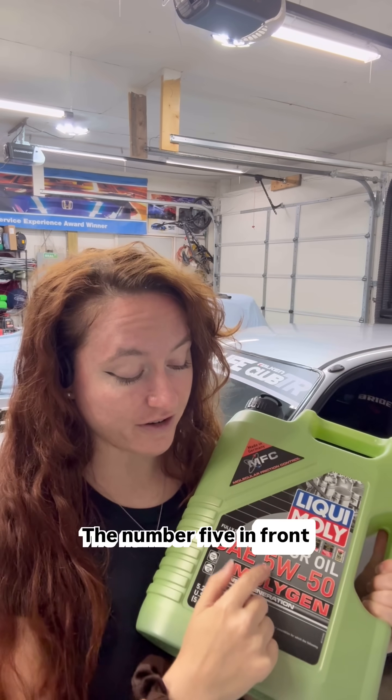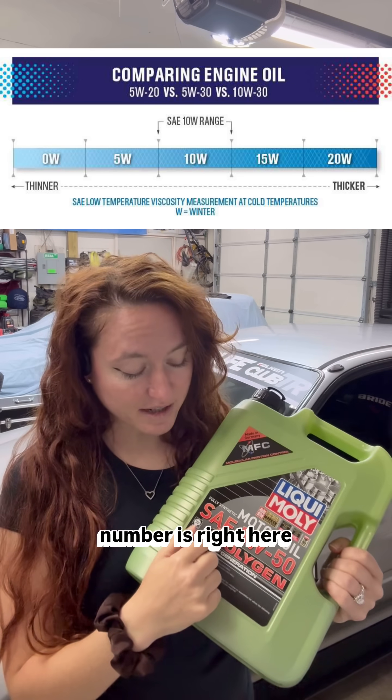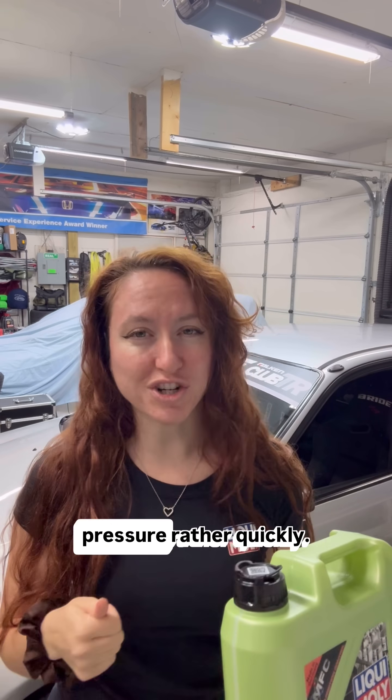The number five in front of the W is the number that tells you how easily this oil is going to flow when it's cold out. So the smaller this number is, that means the thinner the oil stays at lower temperatures, which means on your cold starts your engine's going to be able to build oil pressure rather quickly.